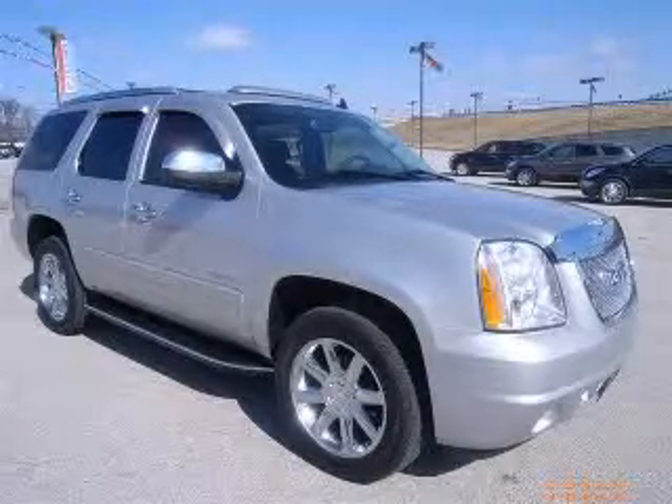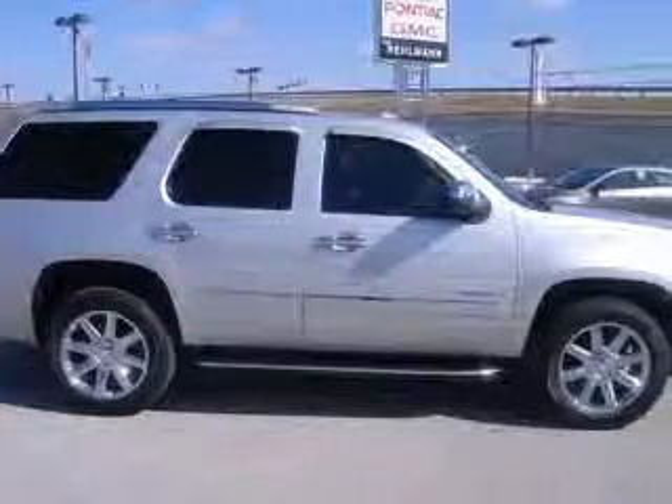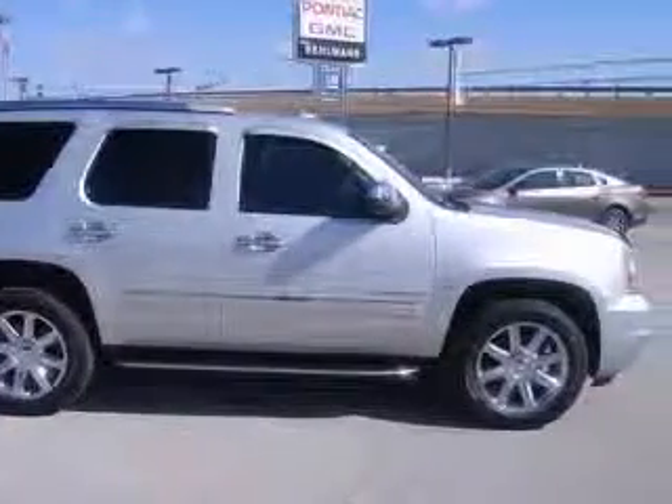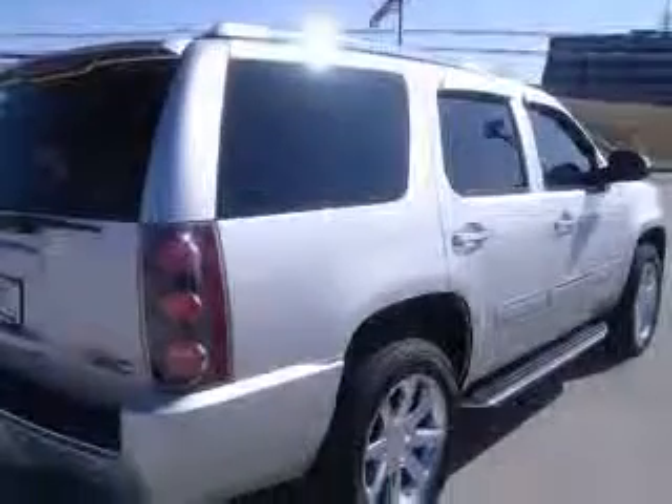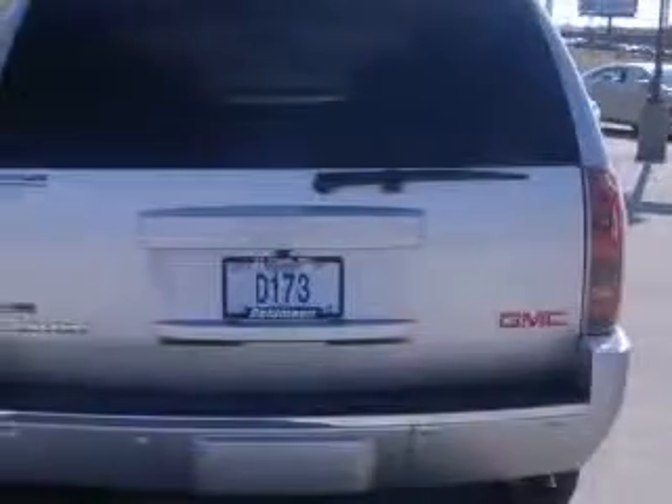We are proud to present this excellent new 2010 GMC Yukon. This Yukon has a 6.2L V8 engine and an automatic transmission. This vehicle has a pure silver metallic exterior and includes the following options: